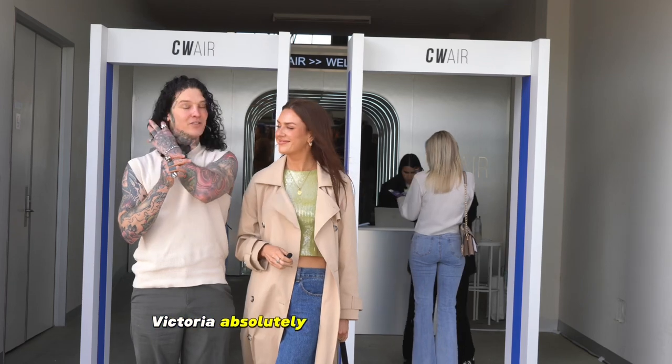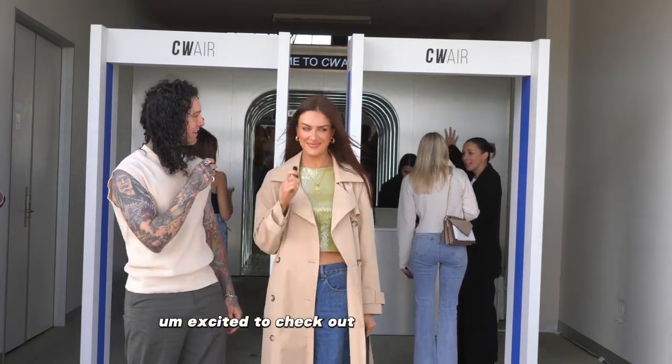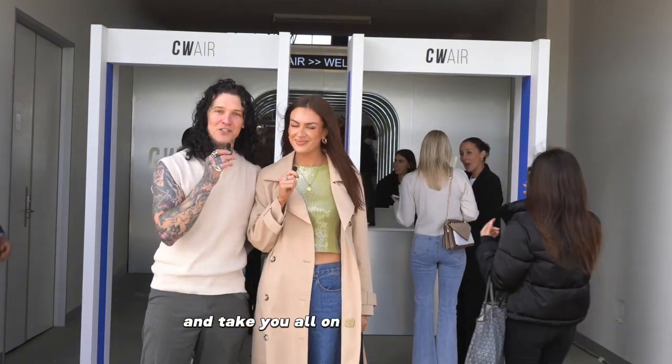Victoria absolutely loves Chemist Warehouse — excited to check out their brands today? Yes, get some goodies. Hell yeah, so we're gonna head inside and take you all on a journey with us.